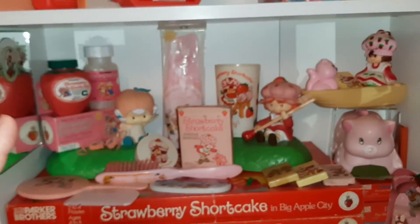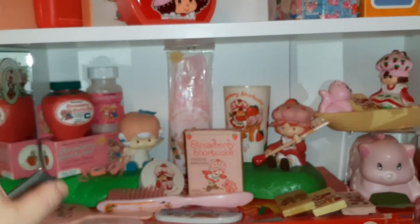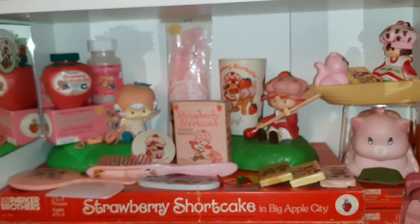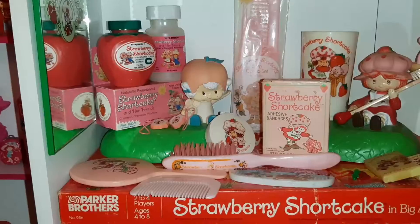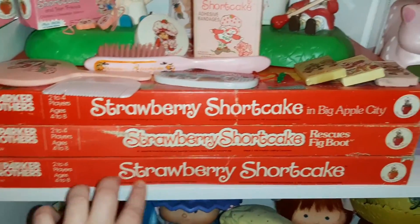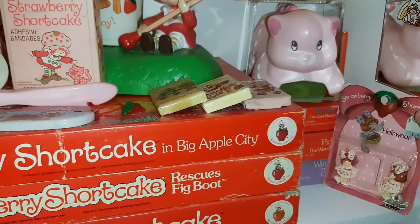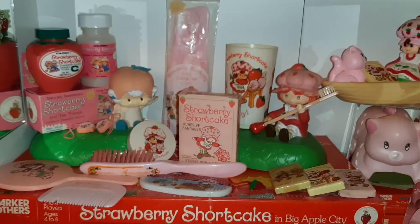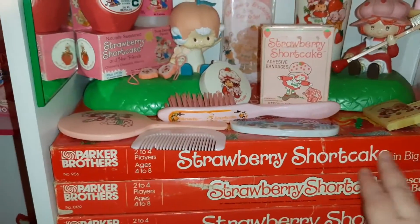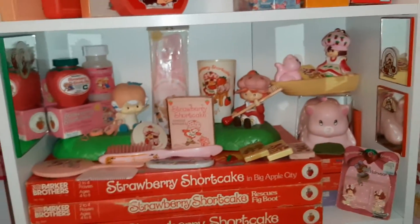The shelf I got isn't adjustable, so I had a hard time because I had all this space above this stuff and I wanted to utilize the space well. I pulled my games out and they actually fit on the shelf perfectly — some card games back there, the Pick a Berry and the Win by a Whisker. That helped fill out the shelf a little bit more, and I'm still looking for the Berry Happy Home board game.